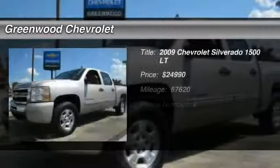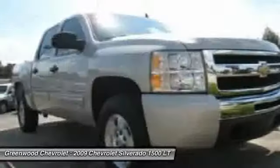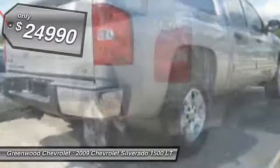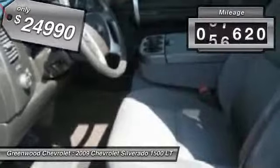The 2009 Chevy Silverado 1500. The Chevy Silverado 1500 has the lowest cost of ownership of any full-size pickup and is priced below $25,000. This vehicle has less than 70,000 miles.